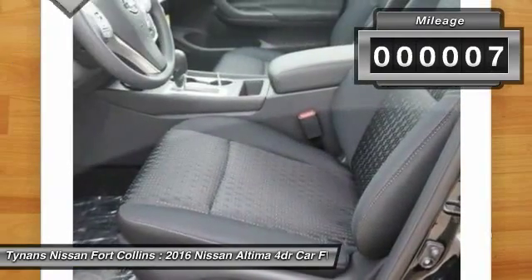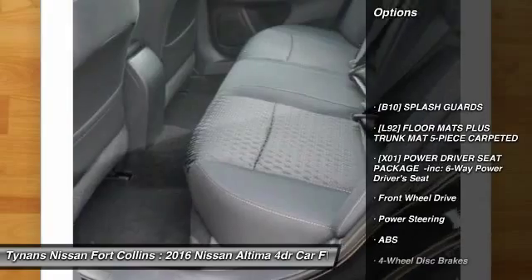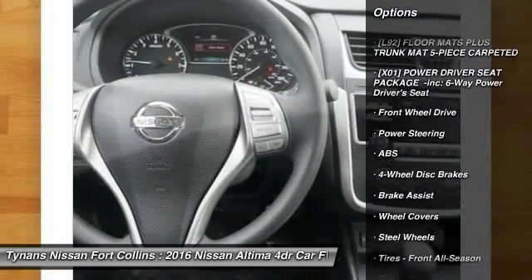This vehicle has less than 100 miles. Here are some of this vehicle's great options: keyless entry, traction control, steering wheel audio controls.